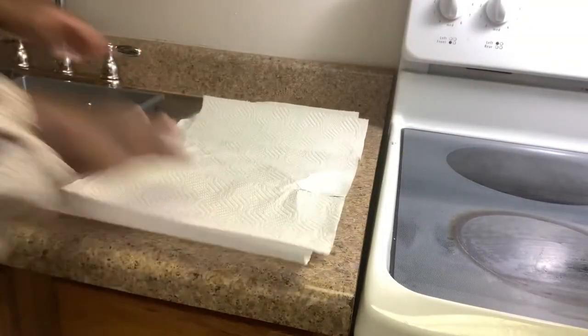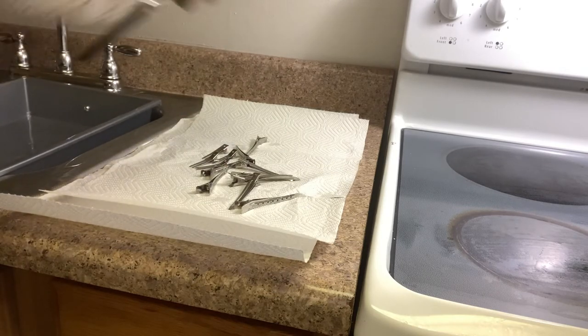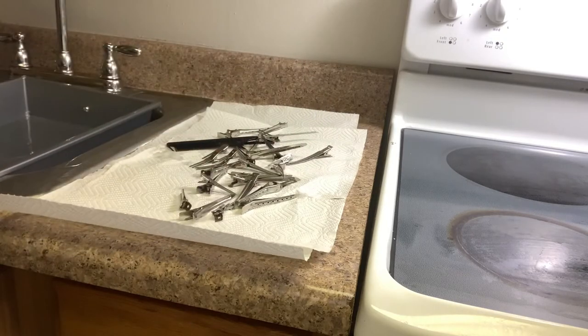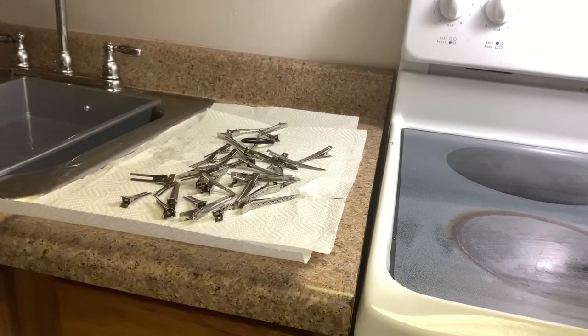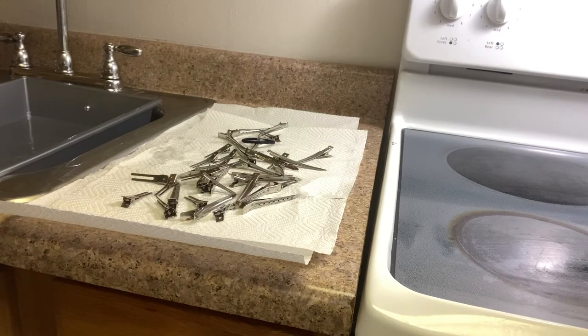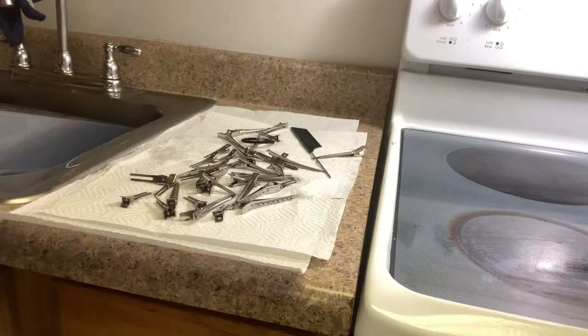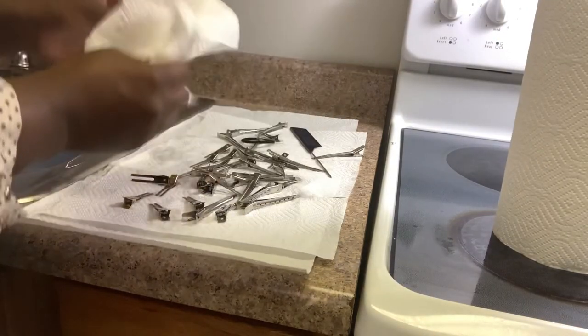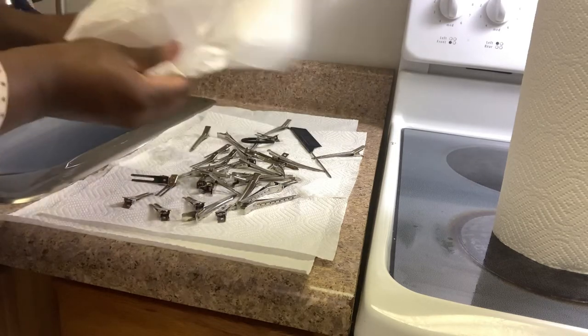I try to clean up as much as possible along the way. The clips are the part I do at the very end because they have to sit in solution. After they've soaked, I rinse them and let them sit a bit, then put them down on a paper towel to dry properly. I had one set get rusty because I didn't let them dry correctly, so now I know — paper towel first.